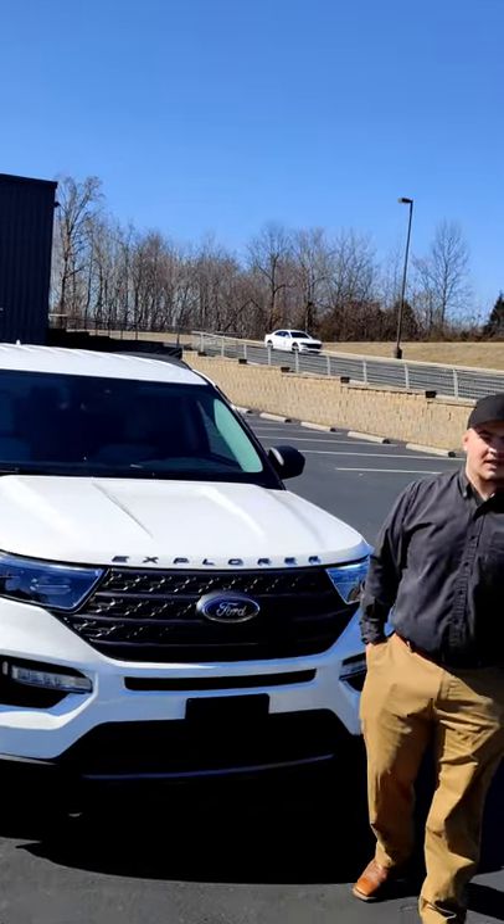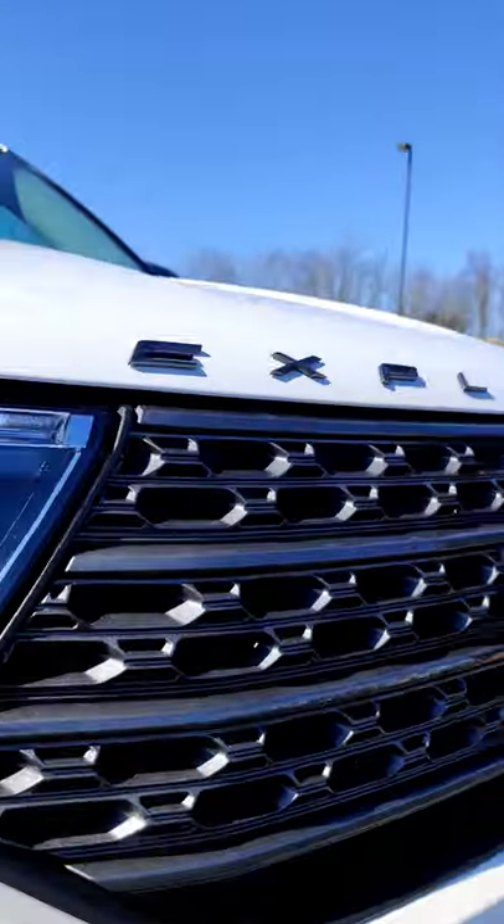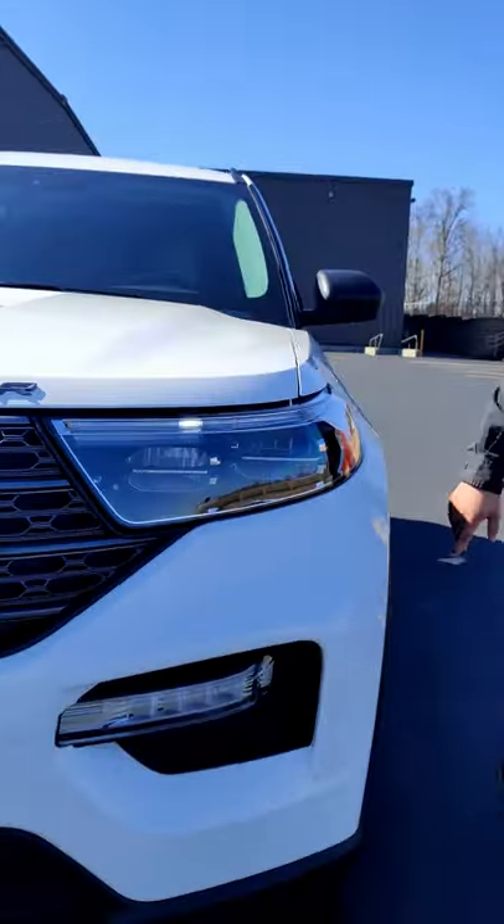This is a 2021 Ford Explorer in 60 seconds. This is a star white color. The Sport Appearance Package gets you the Explorer lettering across the top and the 20-inch wheels down here.